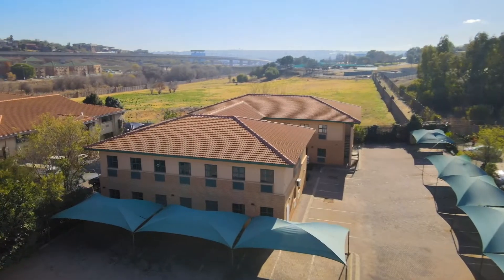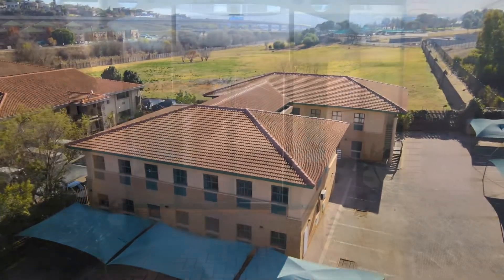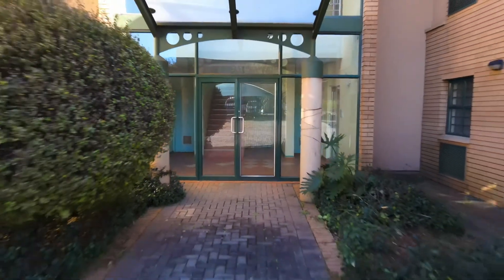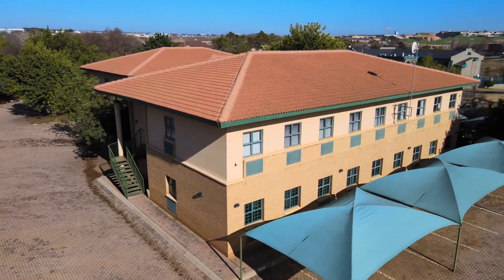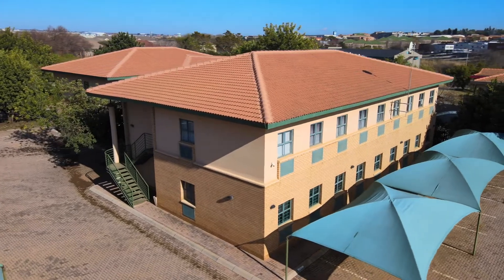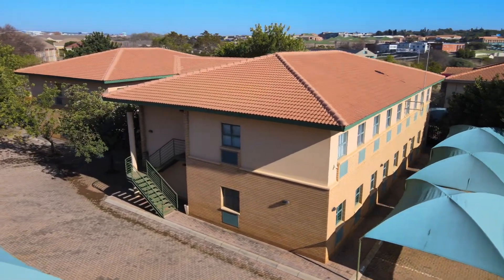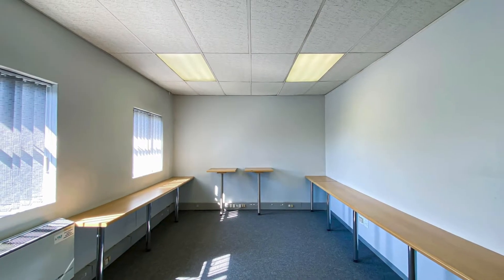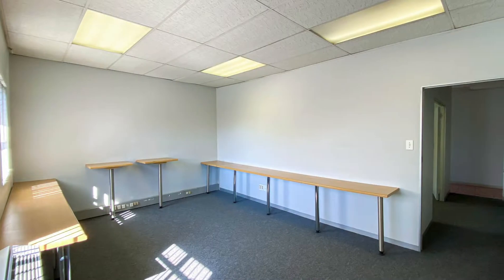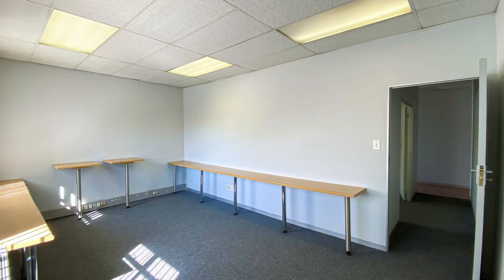Building 2 has the same layout as Building 1. Features found throughout both buildings include tiled and carpeted floors, blinds at all the windows, three-phase electricity, and air conditioners that currently require maintenance. Offices are partitioned with drywalling which can be removed or altered if necessary. Facilities in both buildings include storerooms and boardrooms.